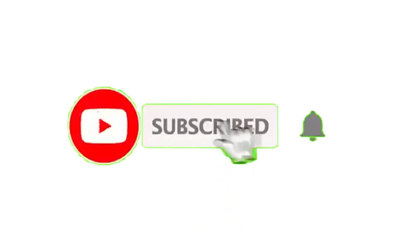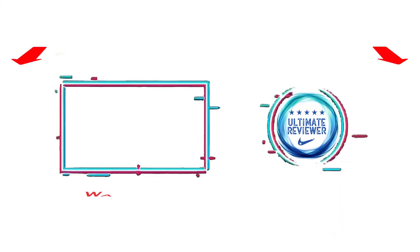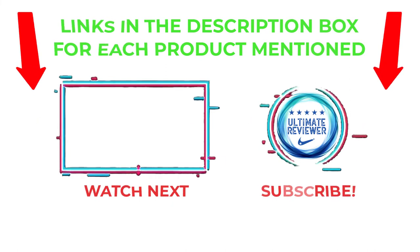That's all from my end. I make helpful videos daily, so do subscribe to my channel and hit the bell notification. For more information or product prices, please check my description. For any questions, please comment below so I can help you further. Thanks for watching, have a great day.